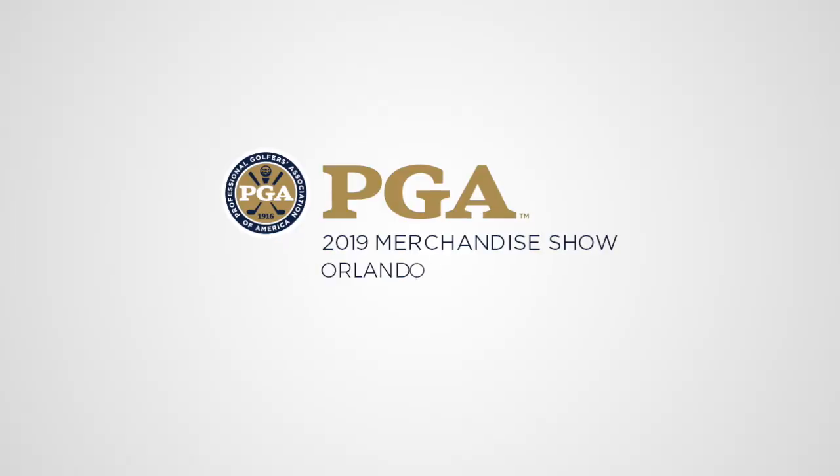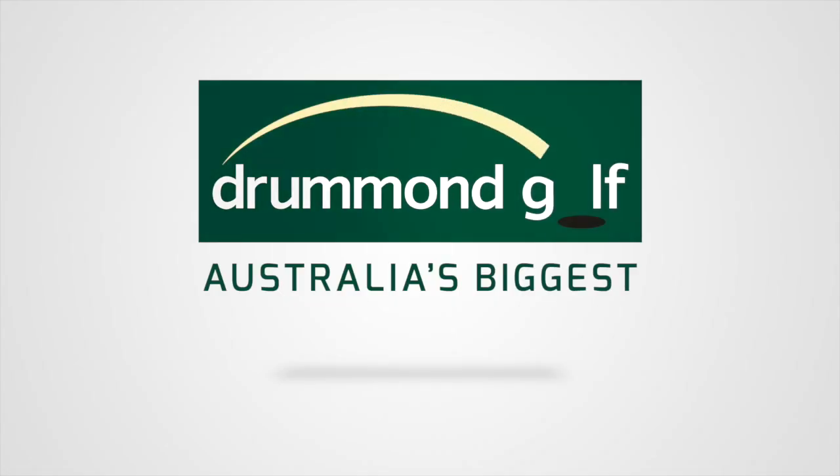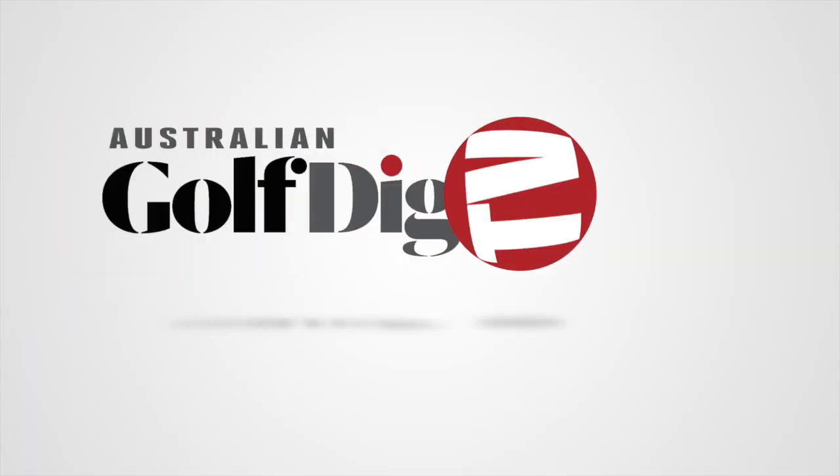G'day guys, Brad Clifton here for Australian Golf Digest TV, coming to you from the PGA Show in Orlando. Superstroke grips are all the rage at the moment in world golf, and joining me here today is Ian Zubkoff from Superstroke, who's going to run through the new range of traction grips.